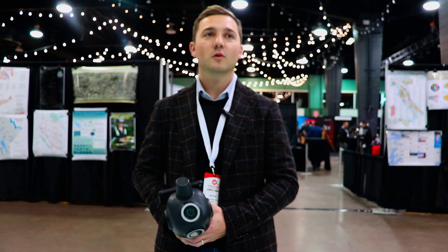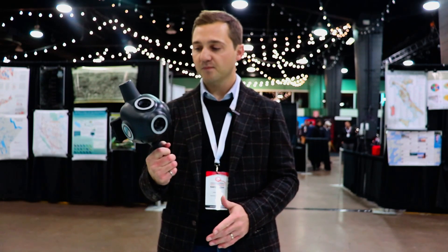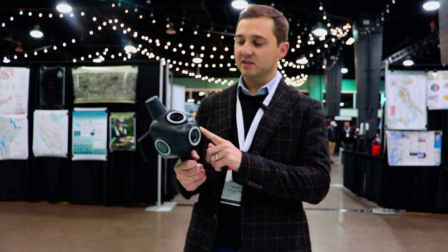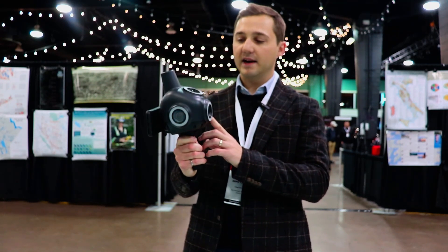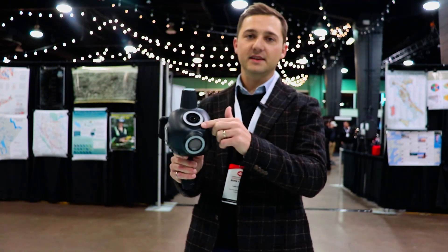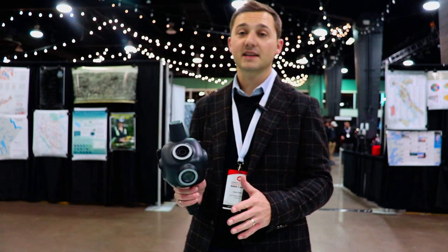At Look AI, we have what we call the Look platform, and it comprises three main parts. The first is our QCam — it's our piece of proprietary hardware. We are fully camera-based, so no LiDAR. We have four cameras here, and all of these are assembled and manually focused by hand in our office in San Diego.